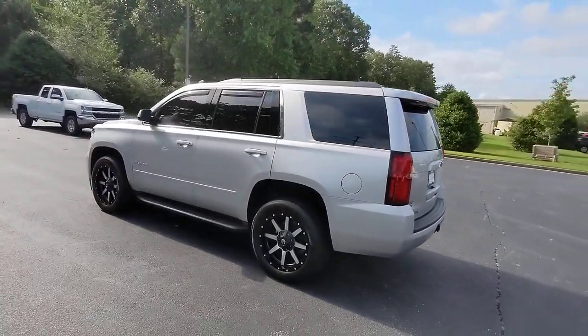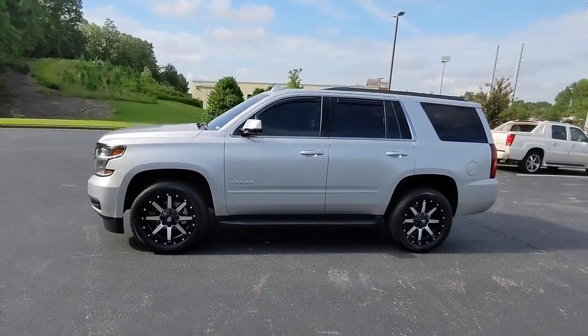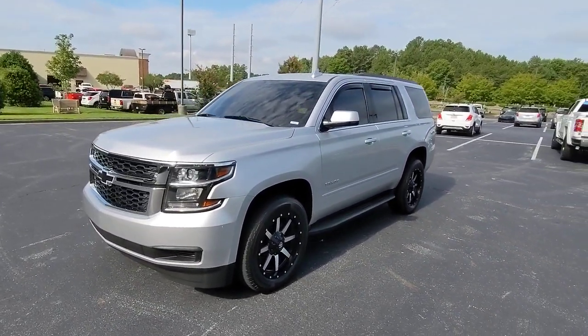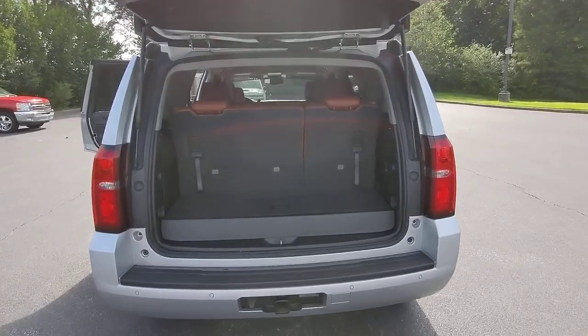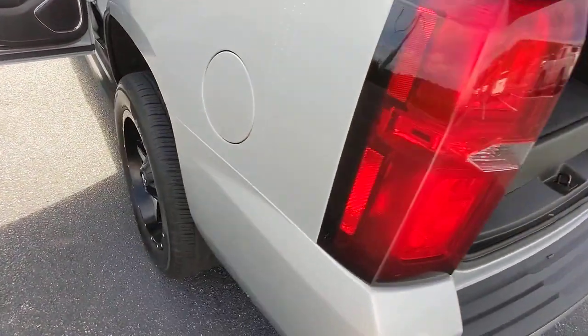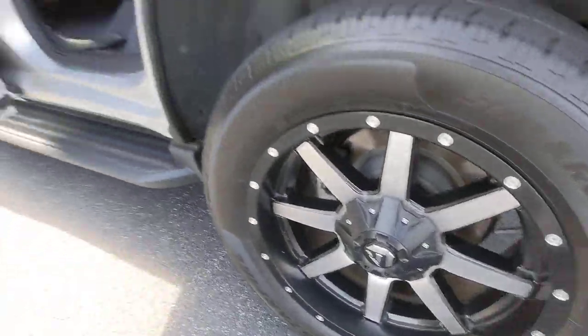These are just some of the great options this vehicle comes with: keyless entry, navigation system, heated mirrors, 8-cylinder engine, 4-wheel drive, remote engine start, backup camera, power passenger seat, power driver seat, multi-zone AC. Powerful workhorse meets comfortable cruiser in the Tahoe.